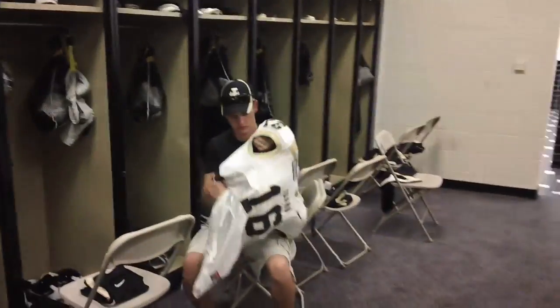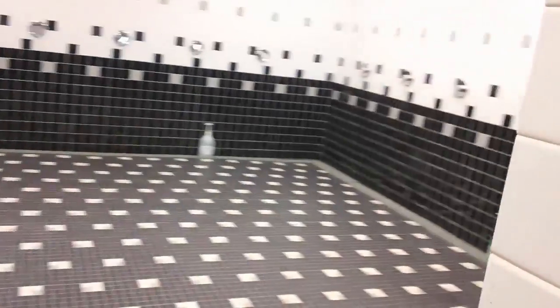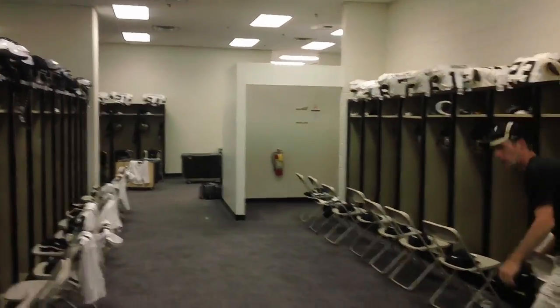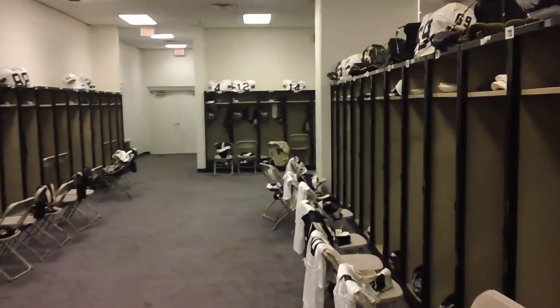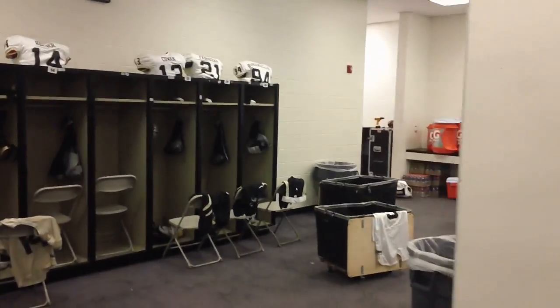We're here in the visiting locker room setting up. Kelly's working on putting a jersey on a pad — yes, I do wear glasses, this is happening. Thought I'd show you around. There's the bathrooms in here and the showers. It's pretty big. We put defense on this side, offensive players on this side, quarterbacks down at the end, and kickers right here. There's also a coach's locker room.